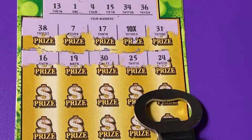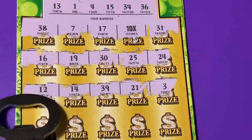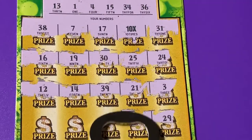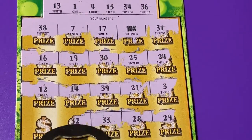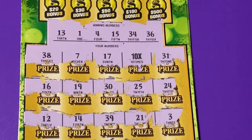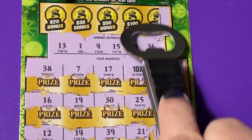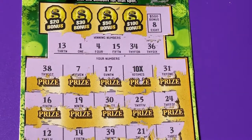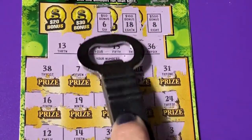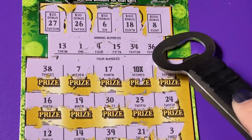I don't see any there. We got another row down here. I didn't see another number match, but let's check that bonus box for the $500. It's not 25, it's 500 — okay. Nothing for the $100, no for the $50, no for the $30, no for the $20. So we didn't get a bonus.